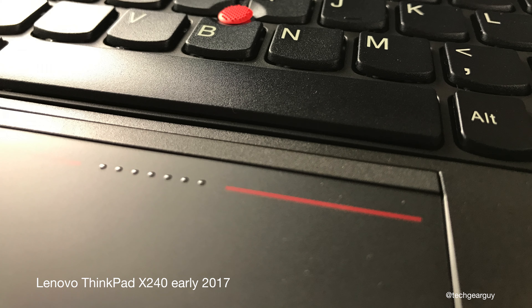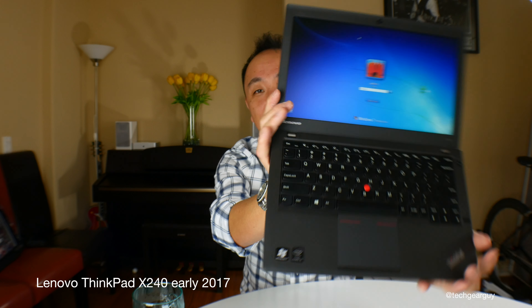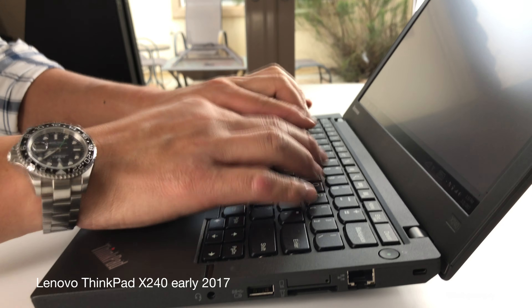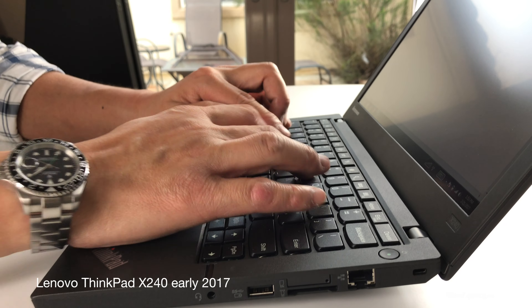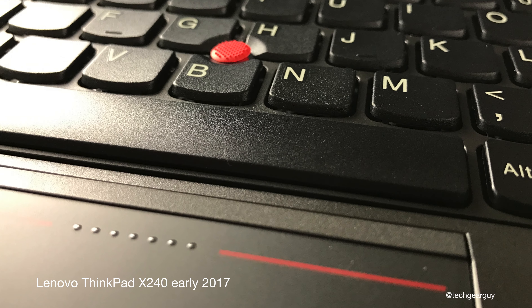As far as the keyboard is concerned, the Chiclet-style island keyboard works extremely well. The ThinkPad keyboard that we've all come to love over the years is obviously present here. The design has changed a little bit over the years, but typing on this keyboard is extremely satisfying. You can literally type all day — paragraphs, chapters, lengthy emails — it just works.